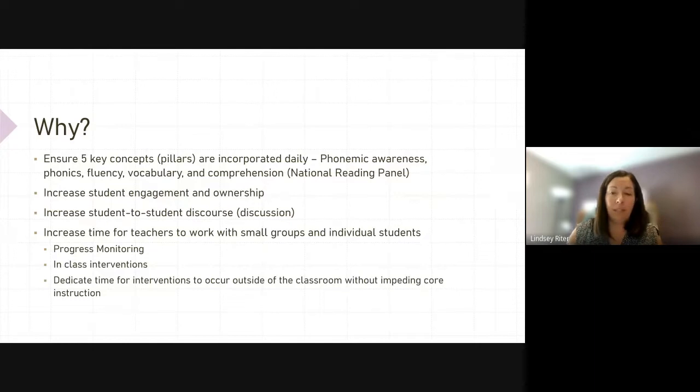So why are we doing this? The National Reading Panel identifies five pillars that should be incorporated daily into our curriculum: phonemic awareness, phonics, fluency, vocabulary, and comprehension. We want to increase student engagement and ownership, increase student-to-student discourse and discussion, and increase time for teachers to work with small groups and individual students — for things such as progress monitoring, universal interventions, and dedicated time for interventions to occur outside the classroom without impeding core instruction.